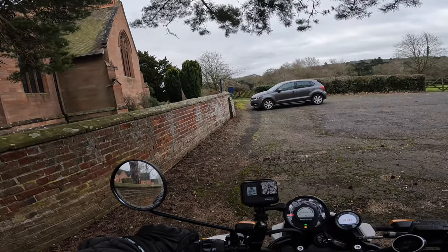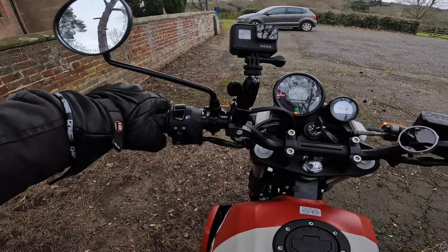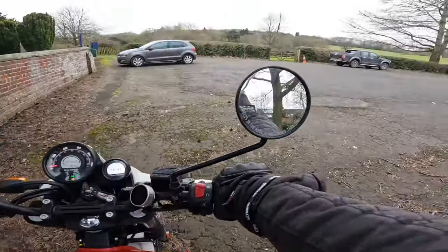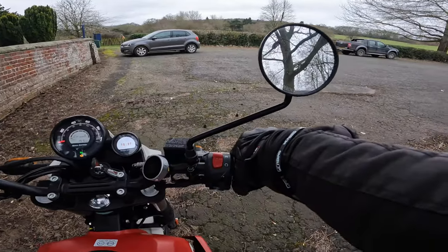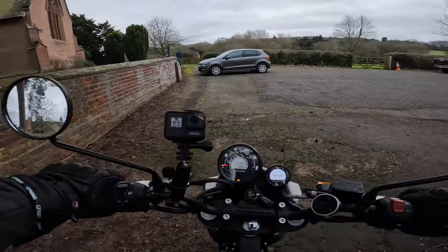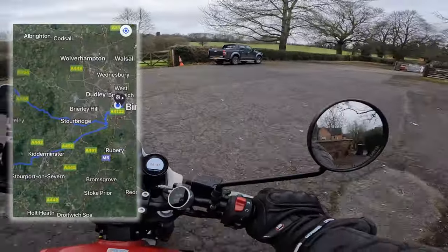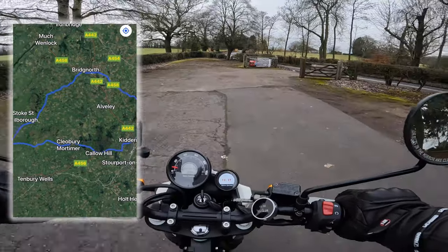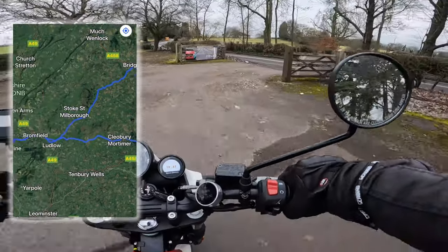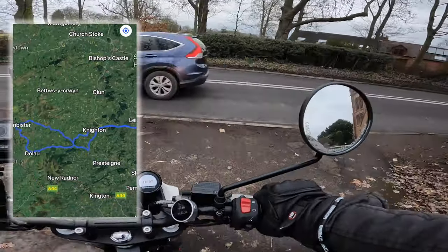Another sight — St Mary's Church, Enville. Beautiful church. Let's go and see what we can find, see where the roads take us today. Let me just tell you about how I came by this bike.